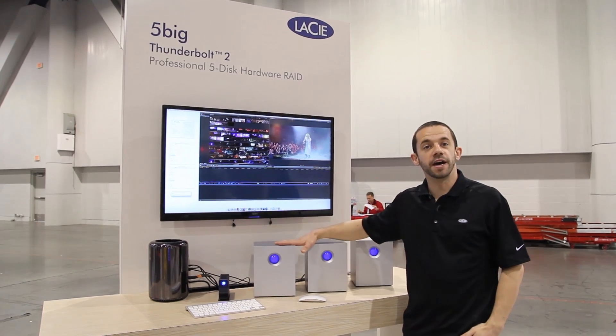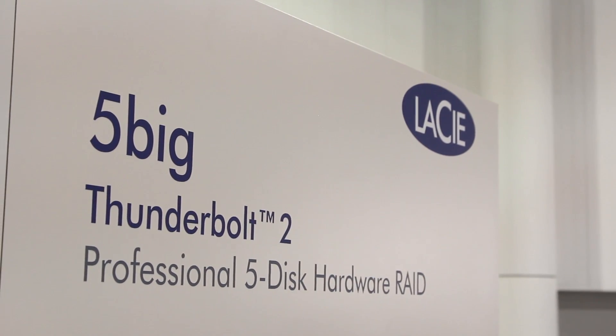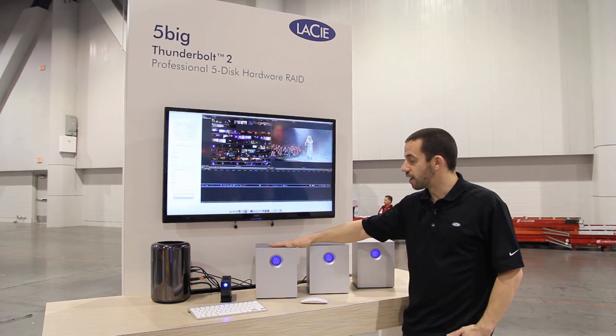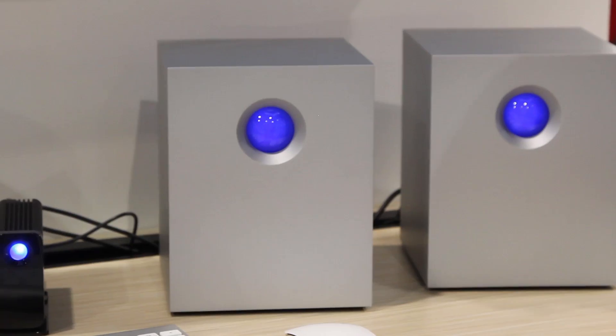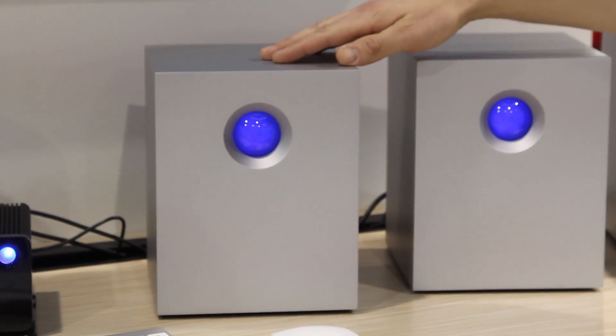What we are showing here is the 8 Big Rack's little brother — the 5 Big Thunderbolt 2. Each single unit is capable of 1,050 megabytes per second in RAID through its hardware RAID controller, and is also hosting up to 30 terabytes of data in one enclosure, which is to our knowledge the best density for desktop storage.